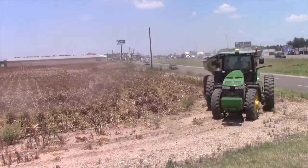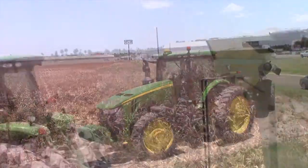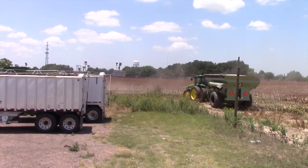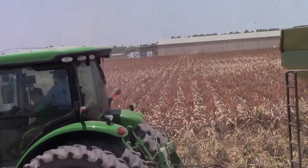Once the harvester's grain tank is full, a tractor that follows it closely pulling a grain bin will help empty out the seeds. It's never too young to learn the trade — here's a young boy riding shotgun as he enjoys his summer vacation.